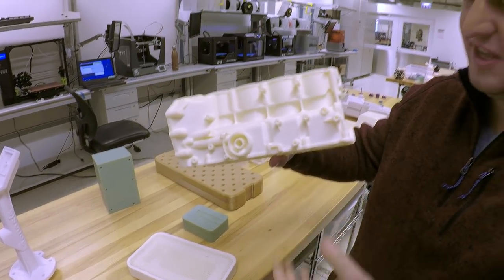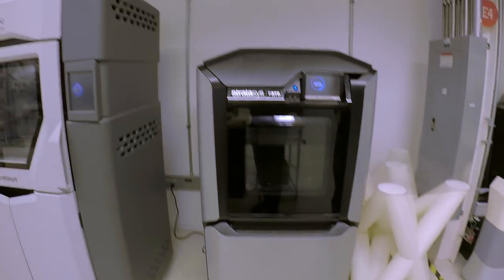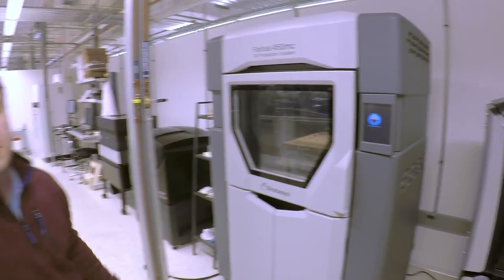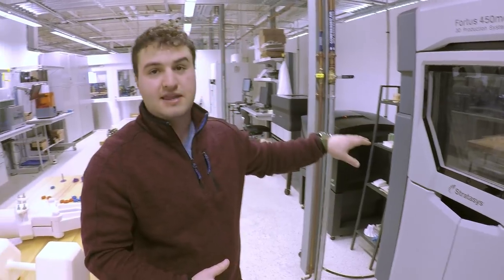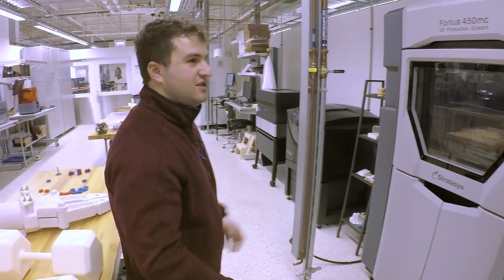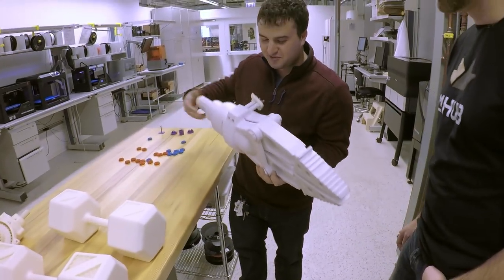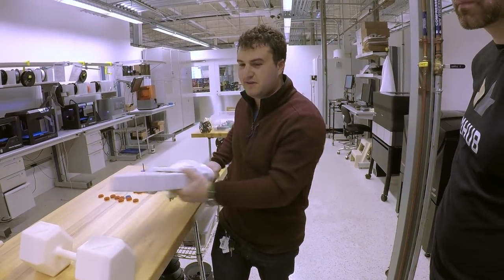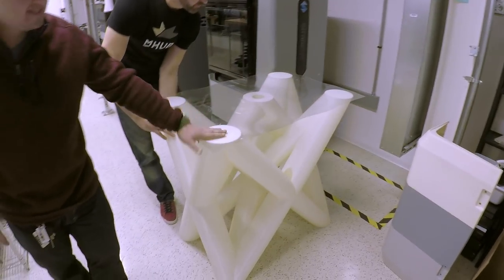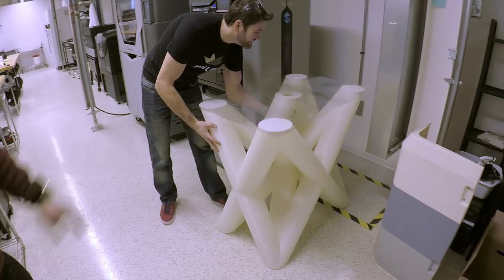Some impressive large-format prints came off the Fortus 450mc — including jaws-of-life components. They're printed in a single build, surprisingly light but strong, with no significant flex weakness. One print is the actual top cover off one of the machines — printed rather than molded, with threaded inserts pressed in. You can also paint these parts. Stratasys also prints molds in their Digital ABS material, which comes off with a natural polish.